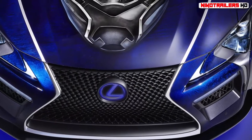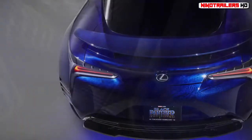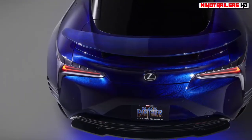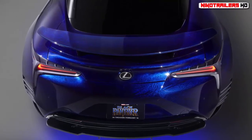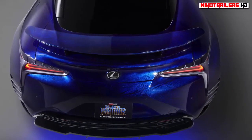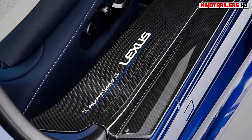Said to embody the characteristics of King T'Challa and his home country of Wakanda, the 2018 Lexus LC Inspiration Series goes on sale next spring. Only 100 copies will be sold in the US. This vehicle's most alluring feature is its structural blue paint job.